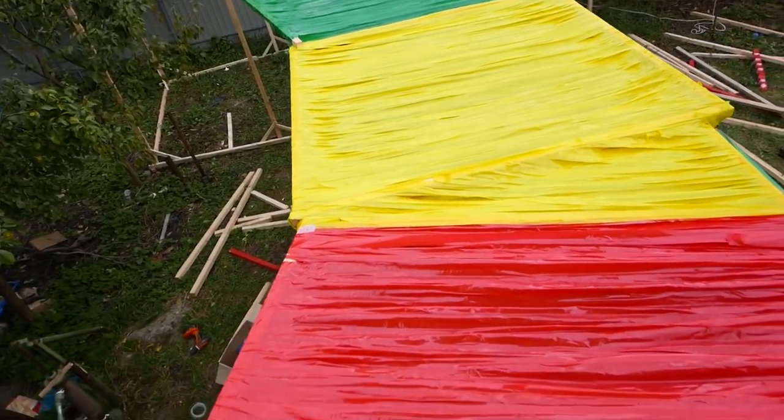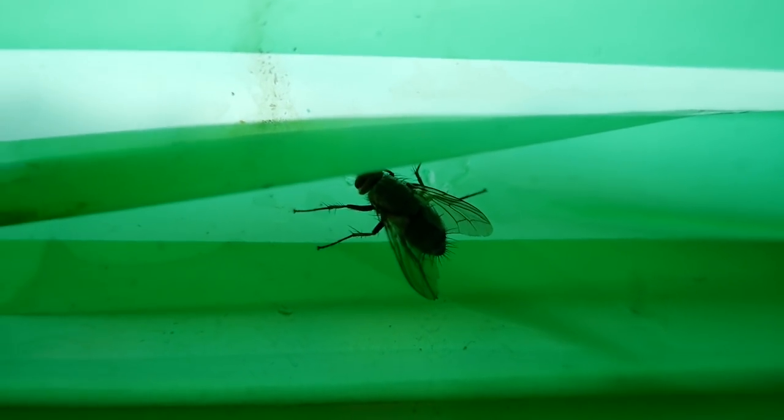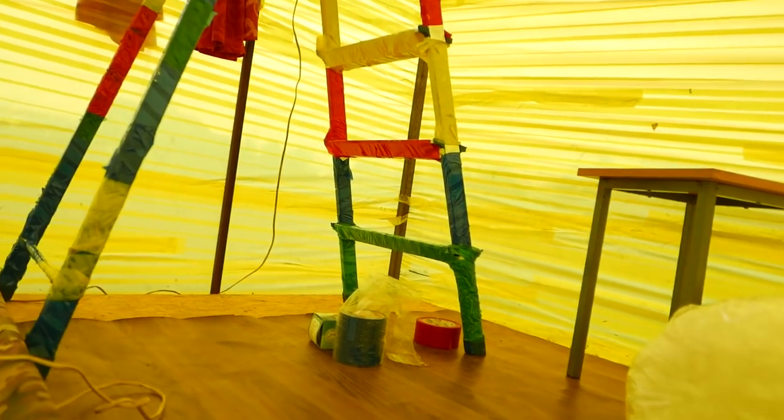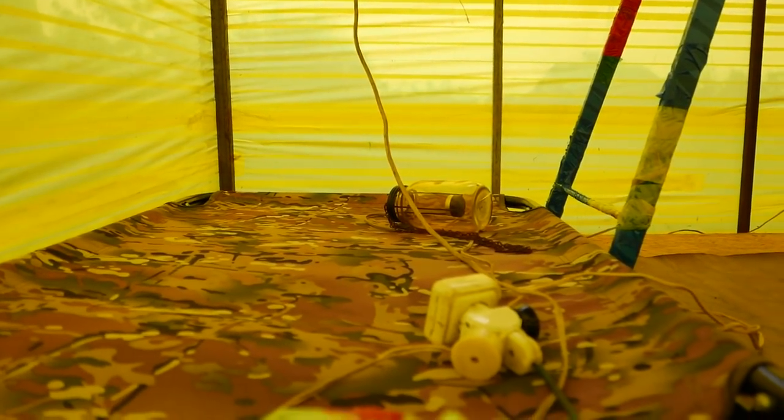Now this is real construction. Here as usual it's bright and warm. I think you'll agree that because of the yellow color in this room it seems so warm, cozy and bright here, although it's very cold outside.